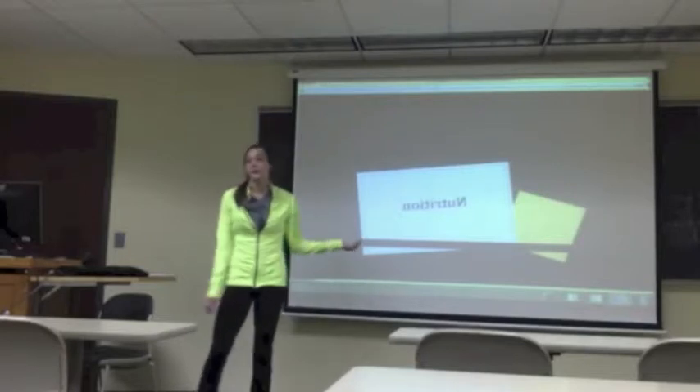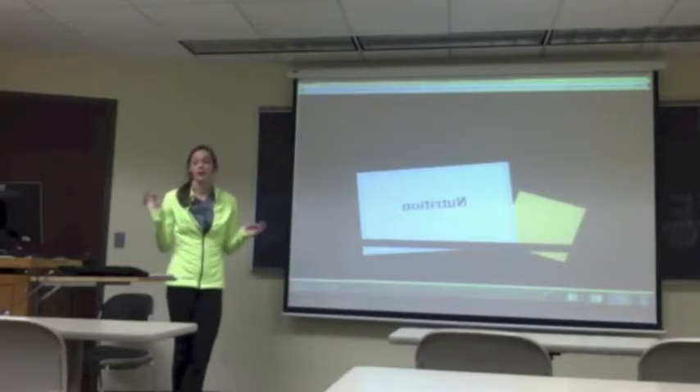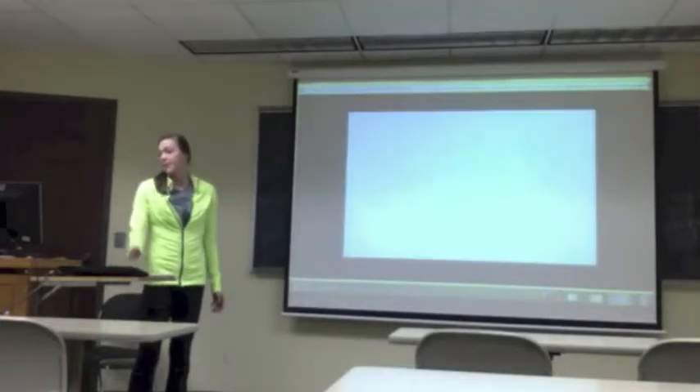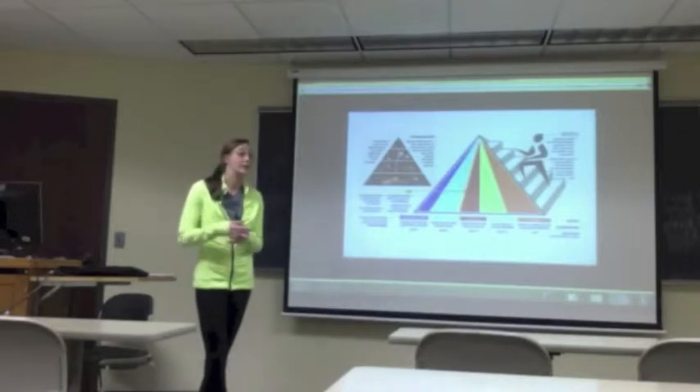Hey class, today we're going to be covering nutrition. I know we haven't covered this a lot, so this is going to be new for all you guys. We're going to learn a couple different things today. The first thing is the pyramid that you guys all learned back in middle school.